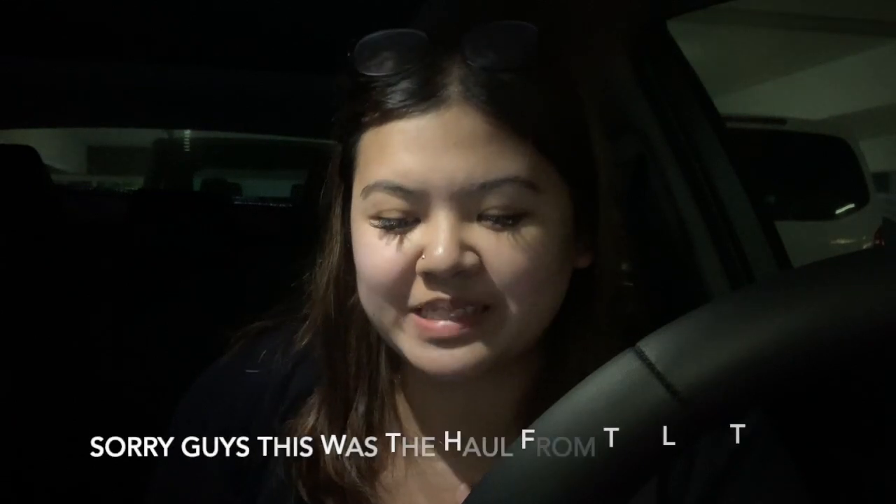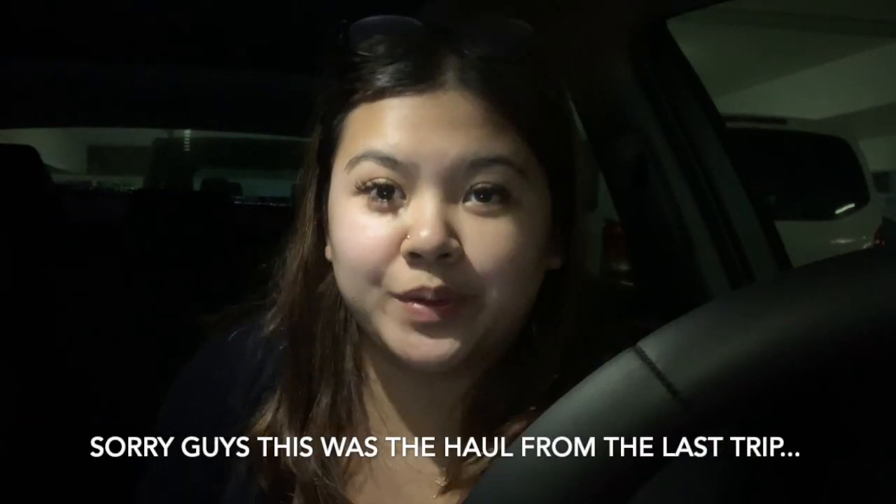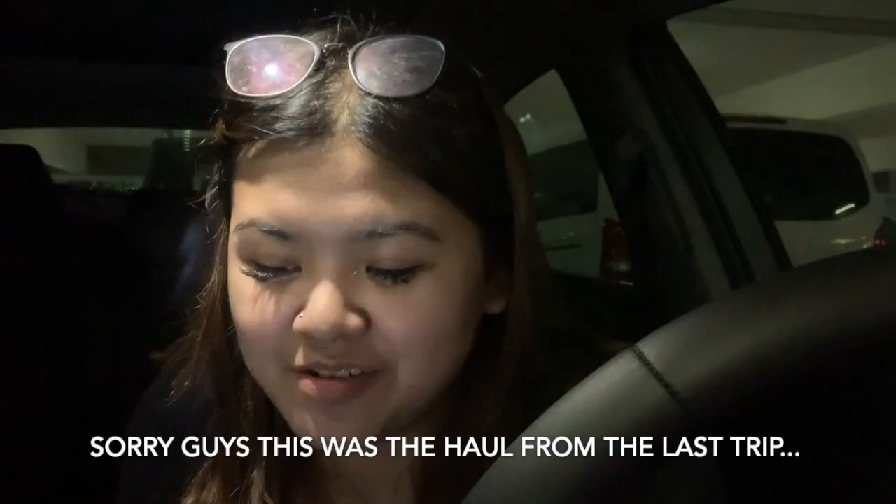Hey lovelies! Oh my gosh, I just got back from TJ Maxx and I wanted to share with you guys what I got. I bought so many items!